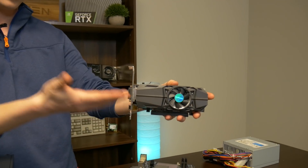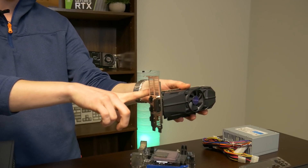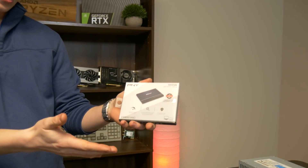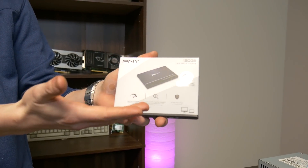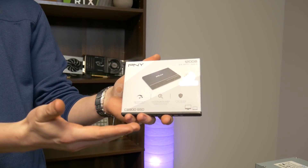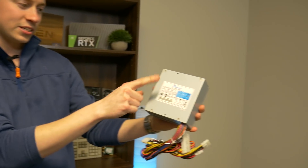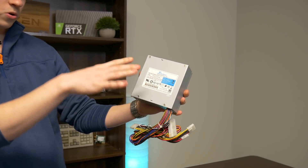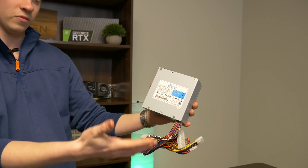With the 1050 low-profile, you're kind of limited to that, and you actually have to put the low-profile bracket included on there as well. For storage, really any 120GB SSD will work just fine, but this is a PNY 120GB SSD — this will house Windows on it, and you always have the option to put a 3.5-inch hard drive in it as additional storage. Here we have a Seasonic small form factor power supply — this is 350 watts, which is more than enough to run this build, and this one was actually pretty affordable at a little bit over $30.